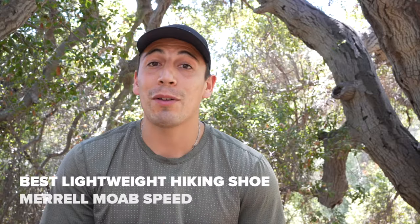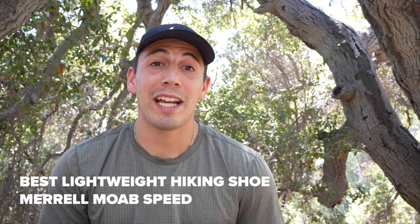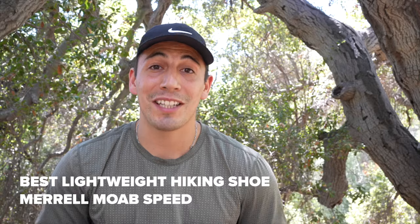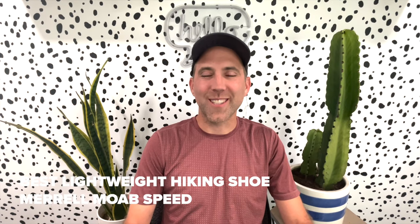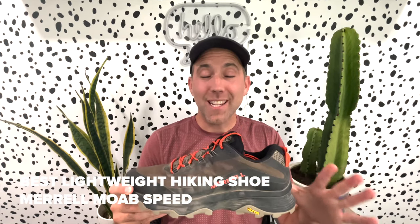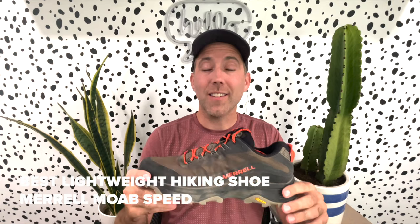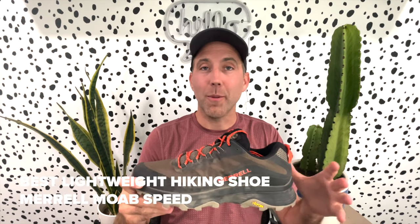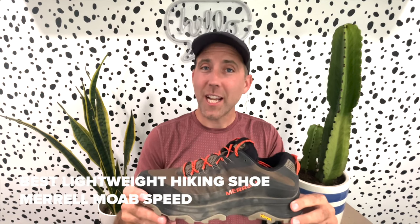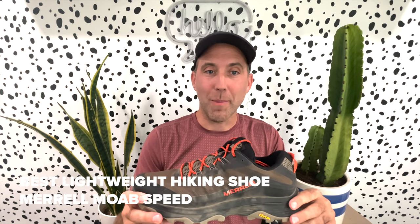If you're looking to get moving out there on the trails, check out the Merrell Moab Speed. It's our best lightweight hiking shoe and Sean is going to give you the goods on that one. Hey everyone, Sean here with Roadrunner Sports. Let's talk about the Merrell Moab Speed. Besides reminding me of my favorite places to hike — pretty much anywhere in Utah — this is a low-cut lightweight hiker from the Moab collection by Merrell. I've taken it for about 20 miles, though not continuous, and these are the things I know you're going to love about it.